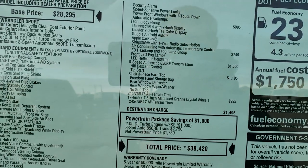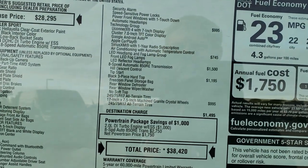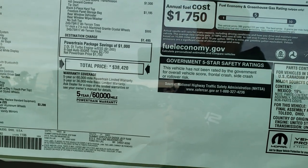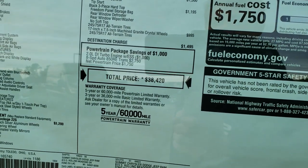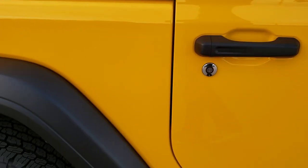This one has the 2-liter turbocharged dual overhead cam engine. You get the technology group which gives you the 7-inch radio, the LED headlight and fog light group, and the black hard top. Those rims are a $995 option for the 17-inch rims.